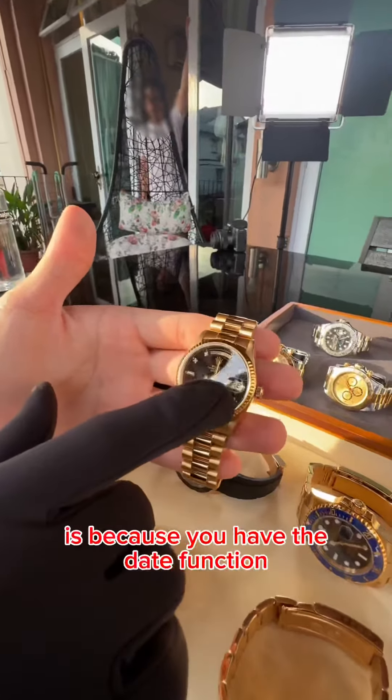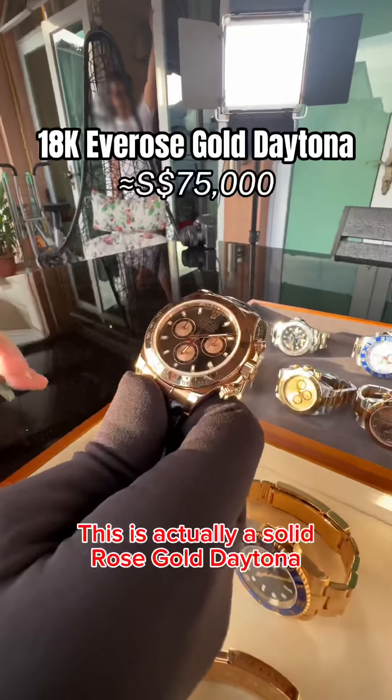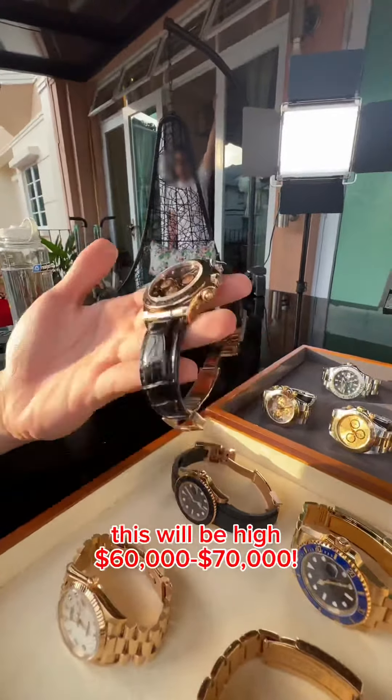This is actually a solid rose gold Daytona with a supple leather strap. Together with the rose gold bracelet, this will be in the high 60s to 70s.